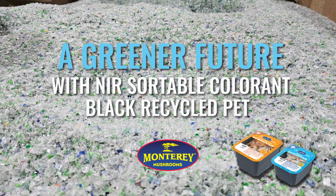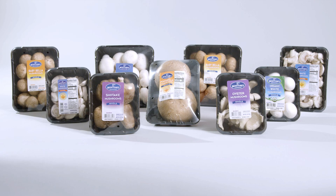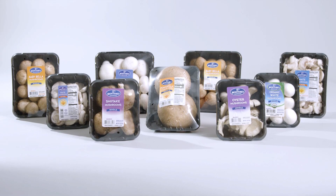Welcome to Monterey Mushrooms, where we're cultivating more than a meal — we're nourishing a sustainable future. Today I'm thrilled to share how we enhance the recyclability of our packaging by incorporating near-infrared detectable colorant in our black, recycled PET tills.